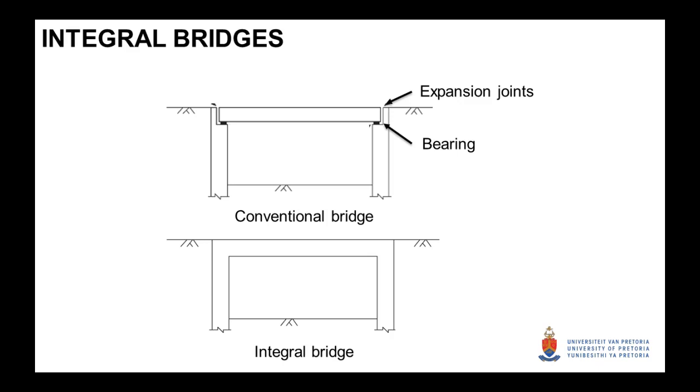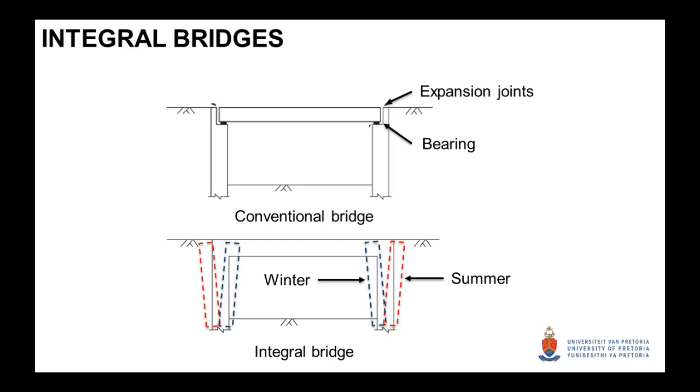Road authorities are heading towards integral type structures where the deck is cast monolithic with the substructure. But obviously these structures are more complex because they have to accommodate movement of the deck, which would push outwards as it heats up in summer, pull inwards in winter, and there's also shrinkage that one would need to take into account.